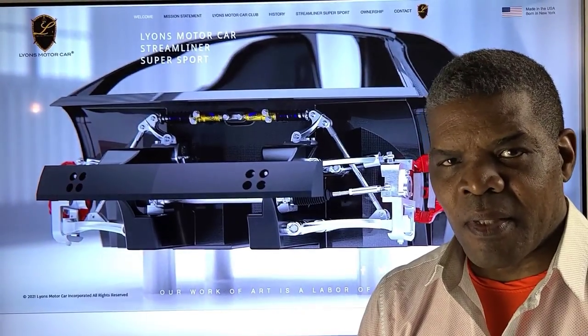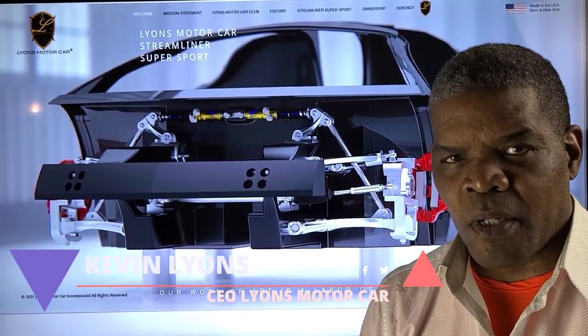My name is Kevin Lyons. I am the founder and CEO of Lyons Motor Car, located in Harlem, New York City. In 2015, I started Lyons Motor Car with the incredibly ambitious task of designing and engineering a full-length carbon fiber monocoque chassis.